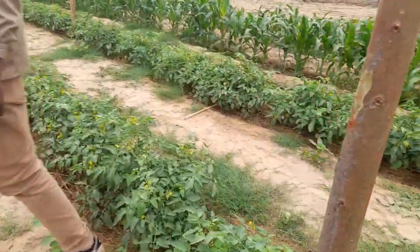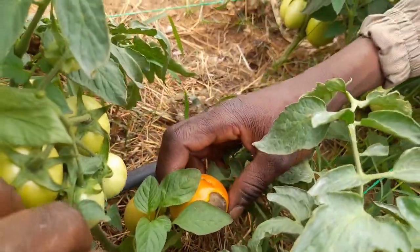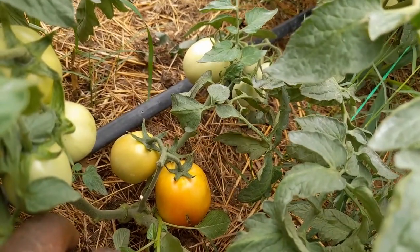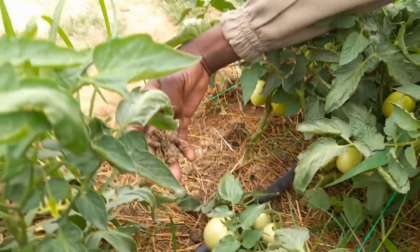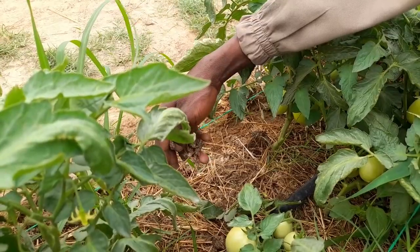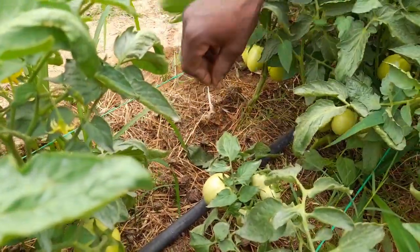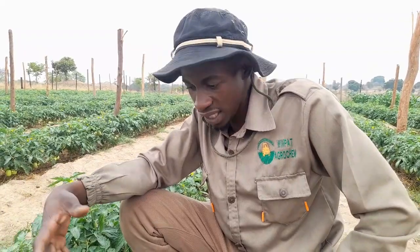Let's look at that tomato we spoke about. Here it is — this is the tomato that looks ready but it's damaged. We thought it was ready but it's not ready at all. What would have happened is, since we're experiencing high temperatures, and I've noticed you guys are using chicken manure, which is very good as bedding. However, you need to be very cautious — chicken manure has very high levels of urea.